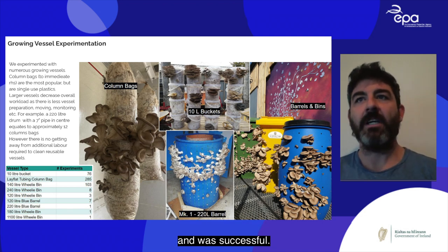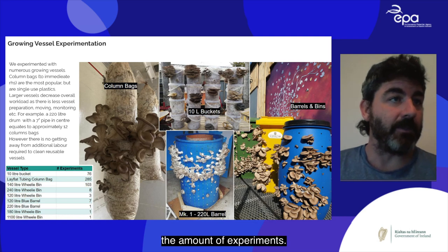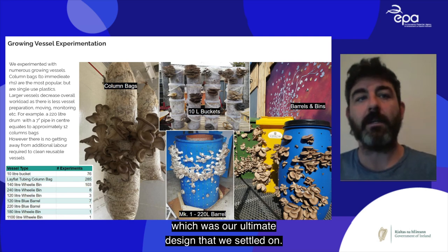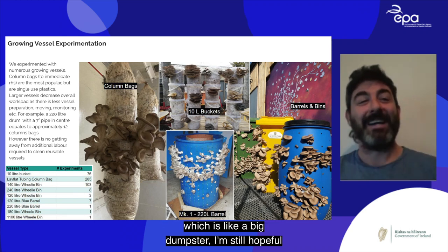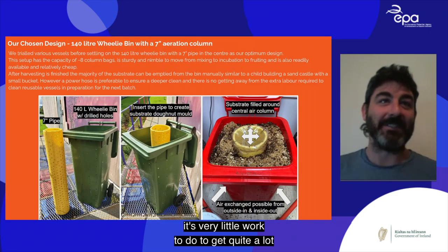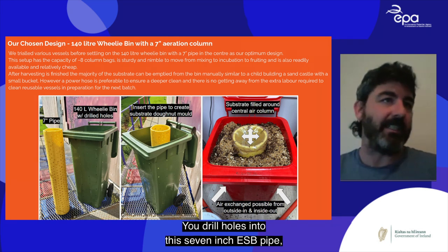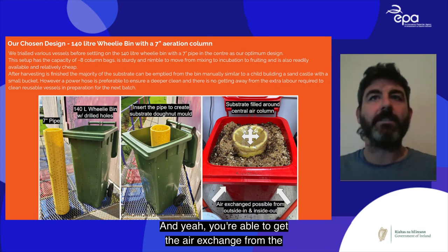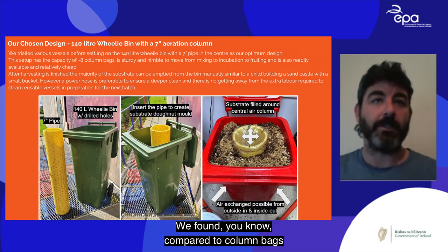On the right you can see our blue barrels and wheelie bins fruiting. In total, we ran 76 batches with 10-litre buckets, 285 with late black tube and column bags, 103 with 140-litre wheelie bins — our ultimate design — 8 with 240-litre bins, and one attempt with an 1100-litre wheelie bin. The chosen design is simple: drill holes into a 7-inch ESP pipe and the wheelie bin, insert the pipe in the center, fill substrate around it, and you get air exchange from outside in and inside out.